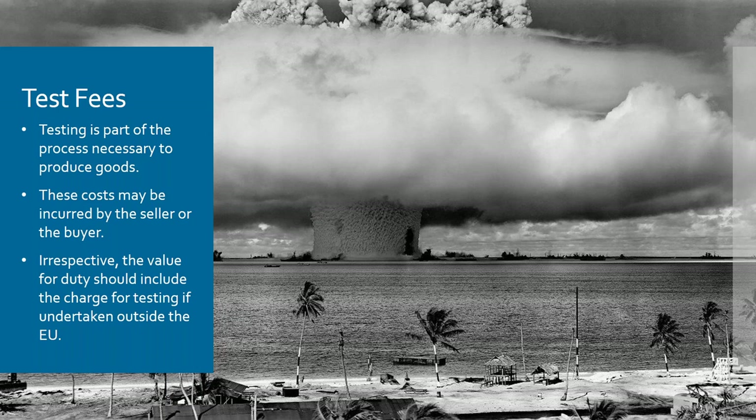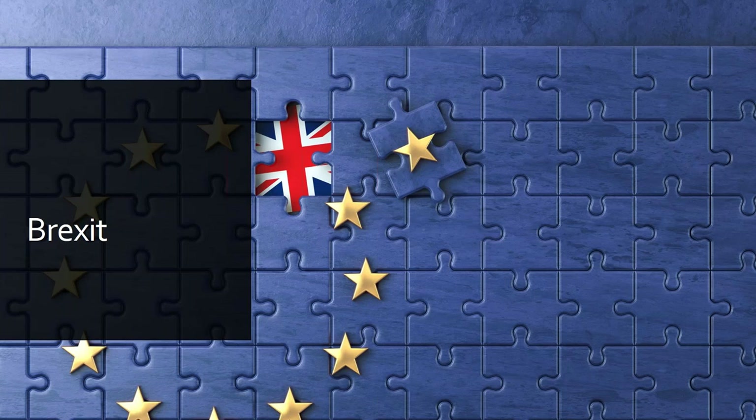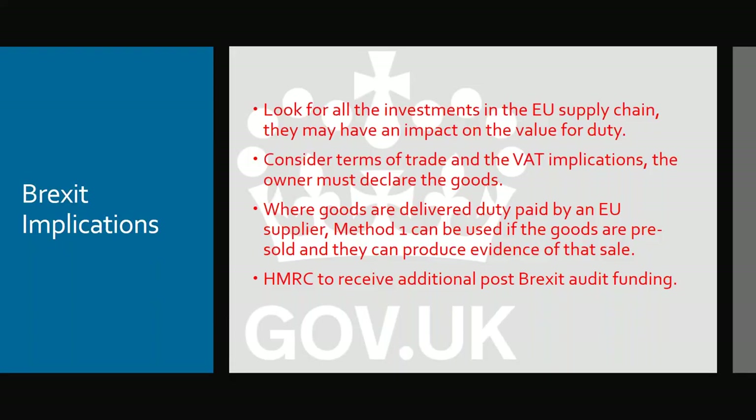To bring my presentation to an end, some considerations for Brexit. The main problem is going to be for multinational companies with supply chains built up across a number of countries and legal entities. For example, if a product was designed in France — all the design work done in France — at the moment that wouldn't be a dutiable consideration if the goods are manufactured in China and imported. But if that design work is in France and you're now importing to the UK having left the EU, it becomes a consideration.